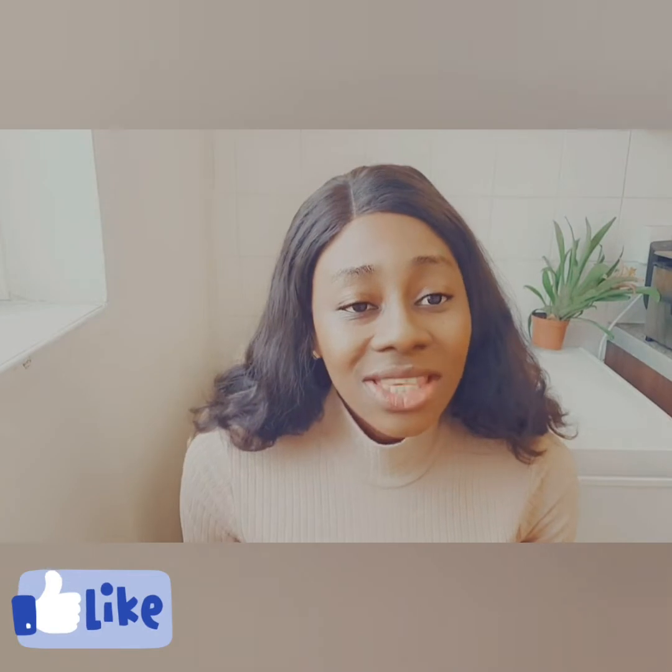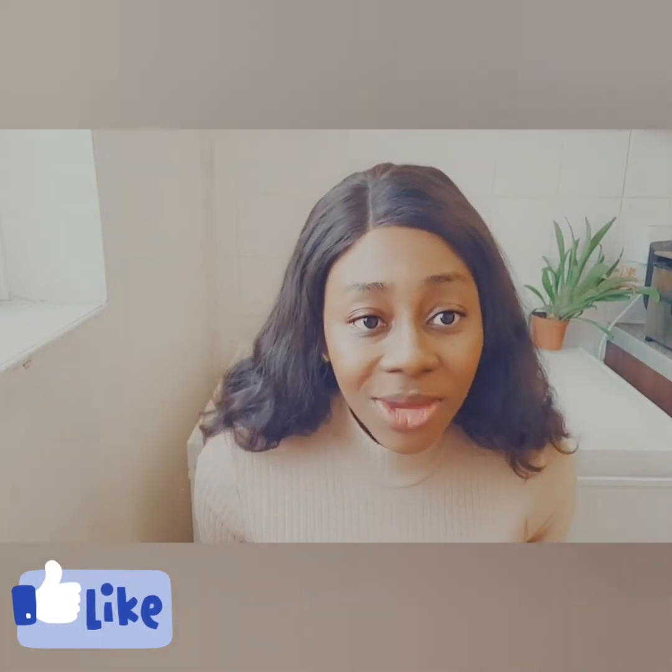Hello my beautiful people, it's still your baby girl Shirley of Fisher. I'm still in the business of bringing you updates and information concerning how you can come to the UK and work as a healthcare assistant, and generally lifestyle in the UK as a mom. Before we continue, don't forget to always leave a like to help us with the YouTube algorithm, and you can also leave your questions in the comment section.